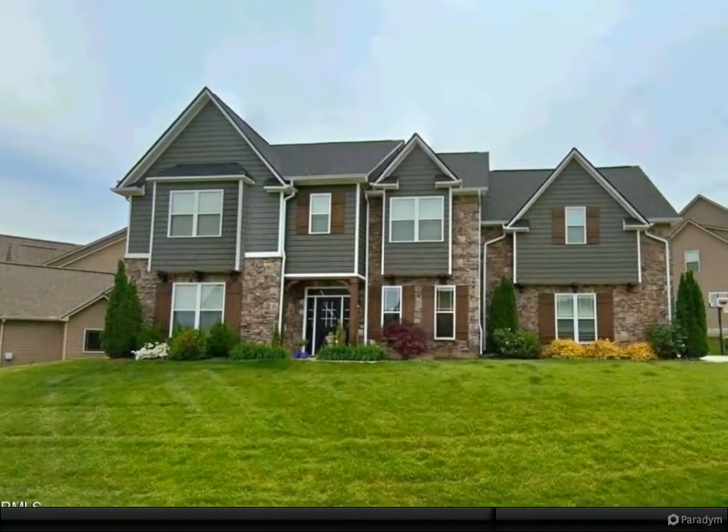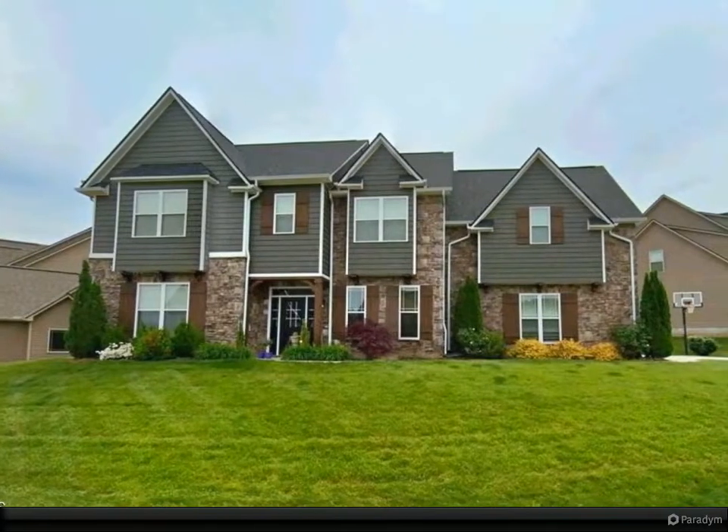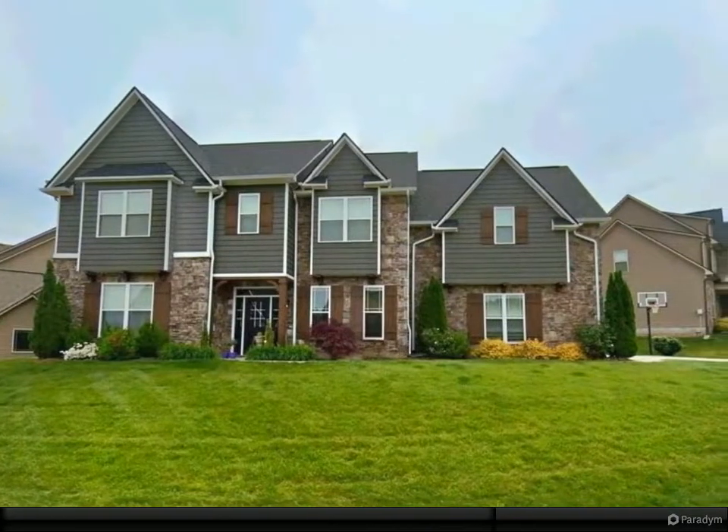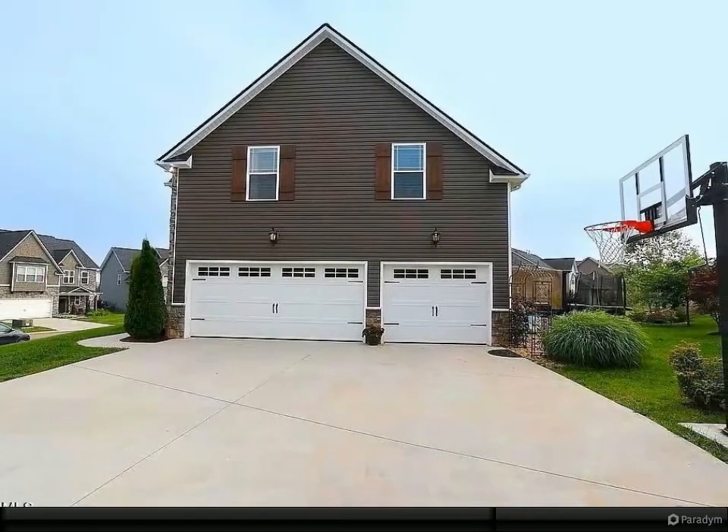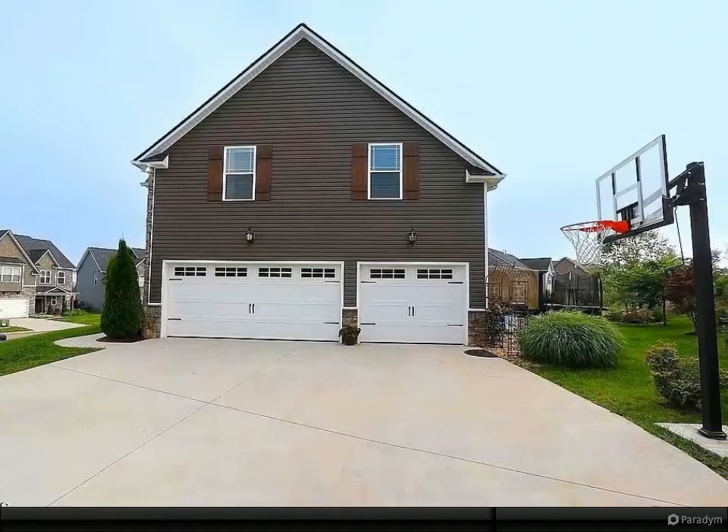A 5-bed and 4-bath home in the heart of Hardin Valley is a showstopper. The extended floor plan and vast customization throughout the property could make this the most desirable home in the neighborhood.